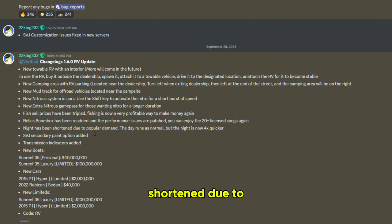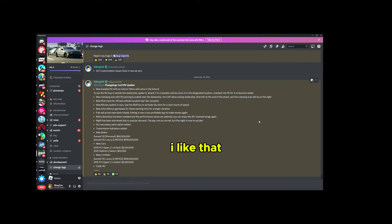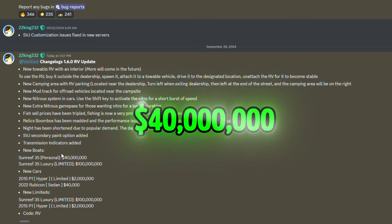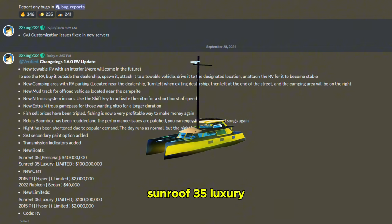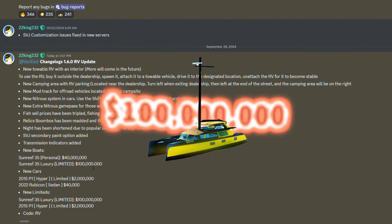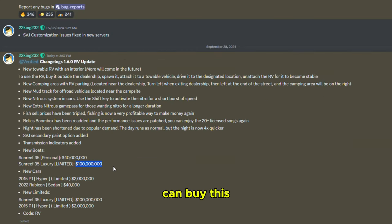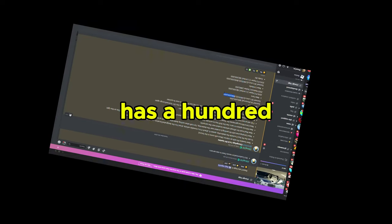Night has been shortened due to popular demand — night is now four times quicker, I like that. SVJ secondary paint option added, transmission indicators added. New boats: the Sun Reef 35 Personal is 40 million dollars, and the Sun Reef 35 Luxury Limited is 100 million dollars. I don't have that kind of money, I hope you can buy this with Robux.